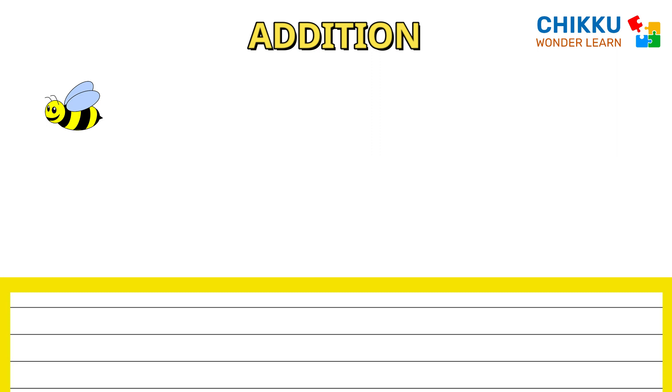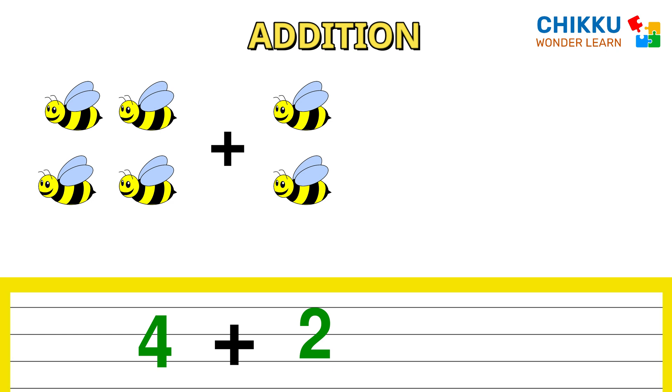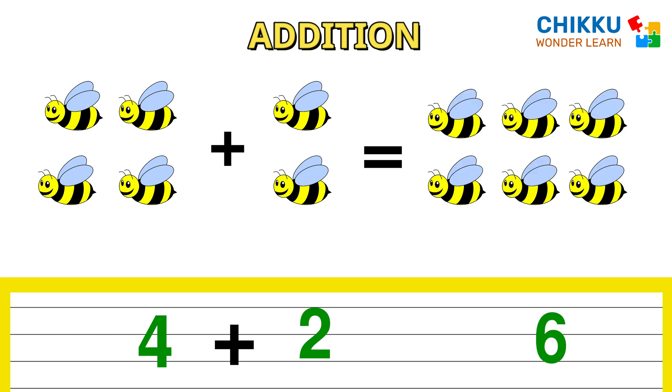One, two, three, four. Four bees plus one, two — two bees equal to six bees. Four plus two equals to six.